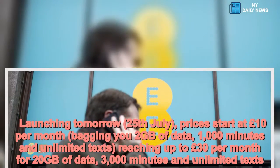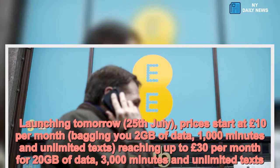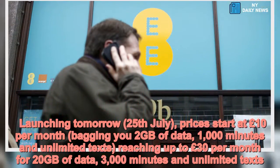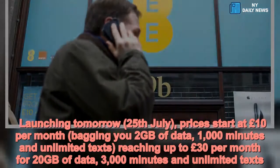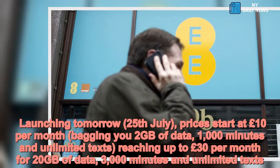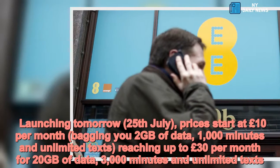Launching tomorrow, 25 July, prices start at £10 per month, bagging you 2GB of data, 1,000 minutes and unlimited texts, reaching up to £30 per month for 20GB of data, 3,000 minutes and unlimited texts.